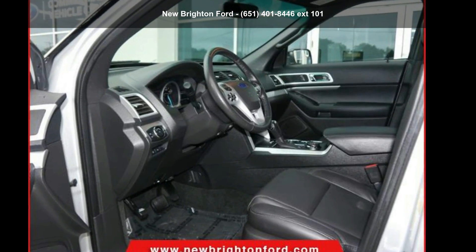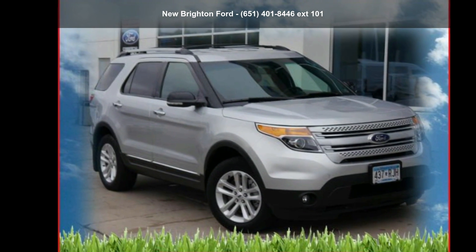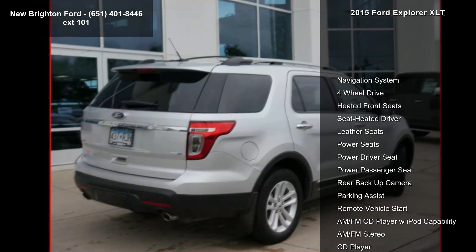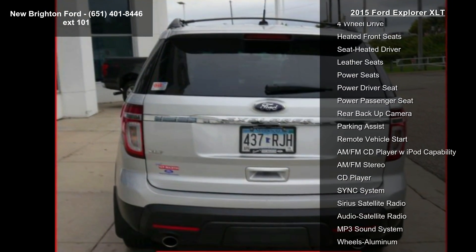Step into the Ford 2015 Explorer XLT. This may be the set of wheels you've been looking for. This vehicle's top features include navigation system, 4-wheel drive, heated front seats, leather seats, power seats, and power driver seat.